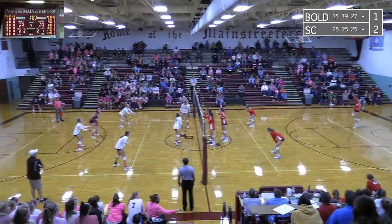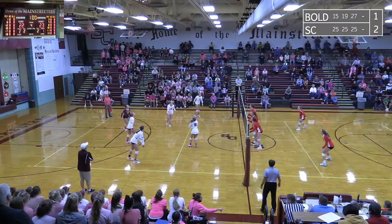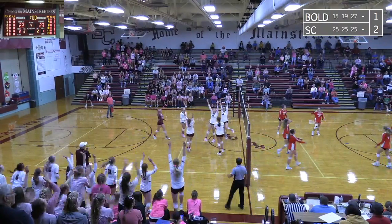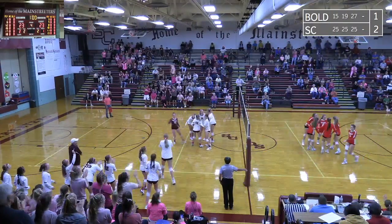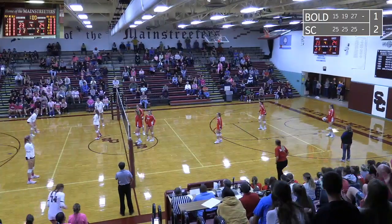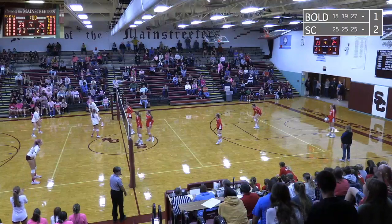They'll serve again. Sox Center plays it. Maddie Nelson, and it's going to be a back set. Kittleson will hit it down and good! Another one for Kittleson. Akilah is in. Point Bould. They will serve set point at 24-23.